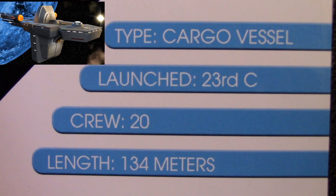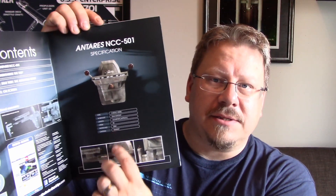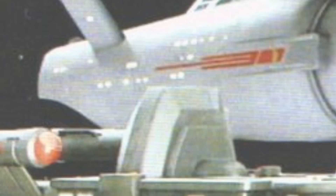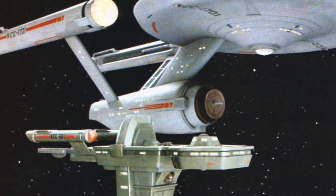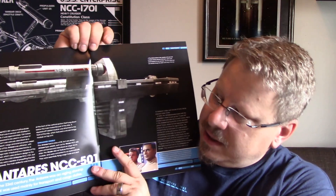We're going to be looking at the Antares NCC 501 today. This is a freighter or cargo vessel launched in the 23rd century, with a crew of 20 personnel and a length of 134 meters. It was destroyed in 2266 — the captain was Captain Ramart — and it was of course destroyed by Charlie X in the episode 'Charlie X.' It was an aging starship used mainly for transport and cargo duties.